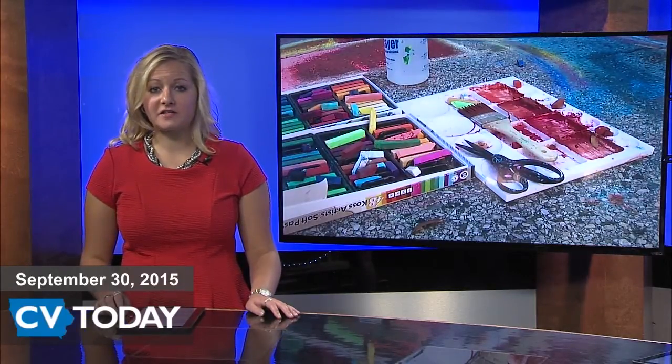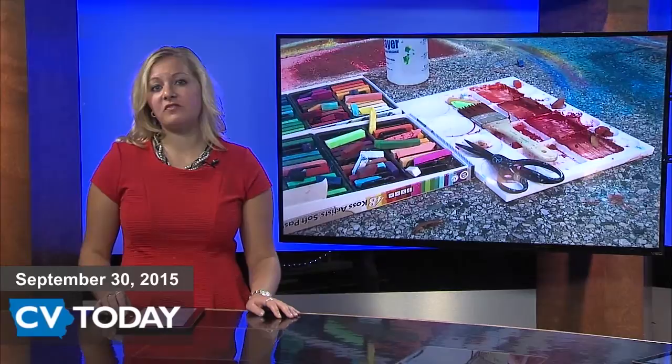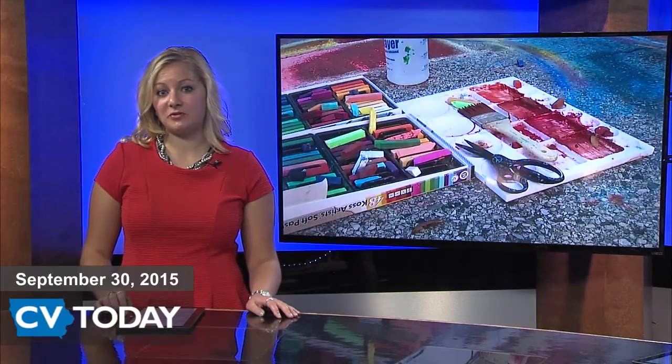Three art exhibits are in place at UNI's campus this month. Artist Sarah Krepp features her sculptural forms and mixed media paintings. A mixture of different forms are featured by artist Gary Noland. Another exhibit, co-curated by two UNI faculty, will feature Roman artifacts from UNI museums. The exhibits will be open from September 28th to October 24th.